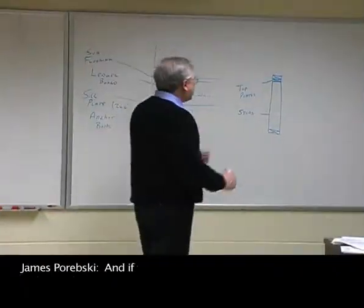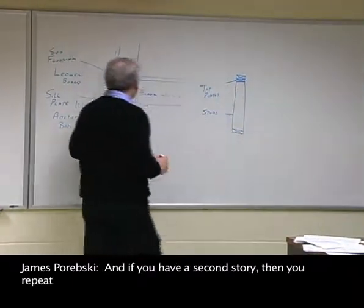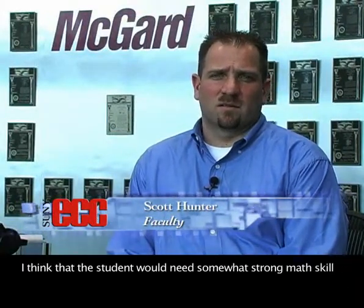And if you have a second story, then you'll repeat what you did on the first story. I think the student would need some somewhat strong math skills. You have to be pretty disciplined in doing your project work.